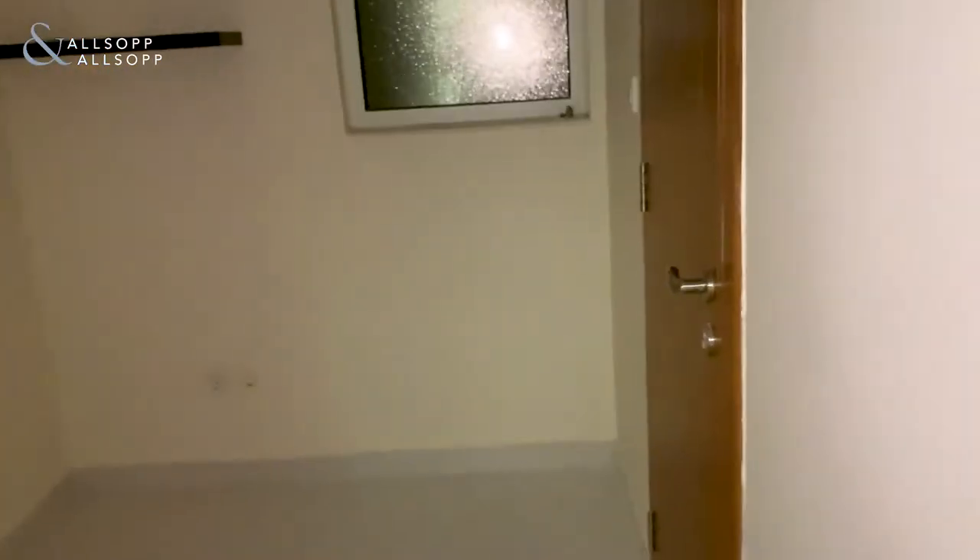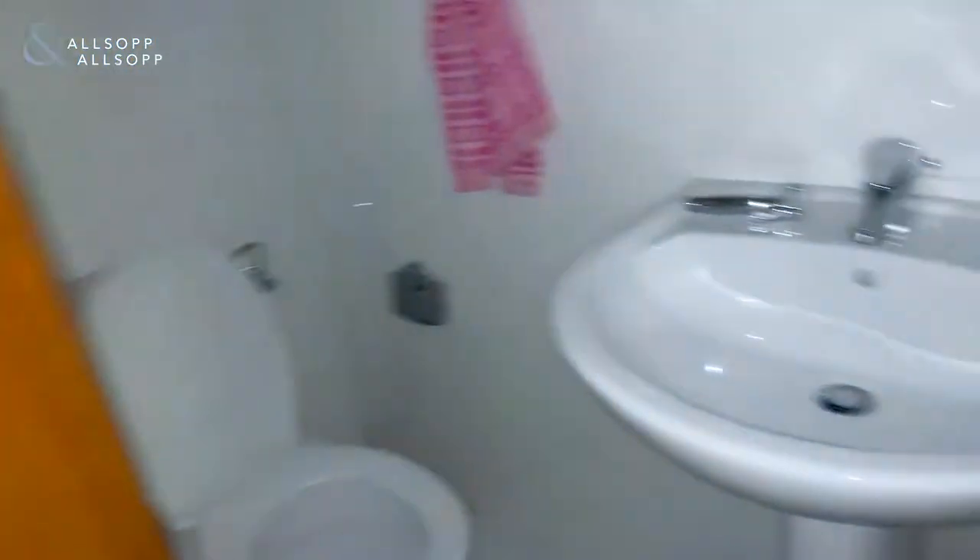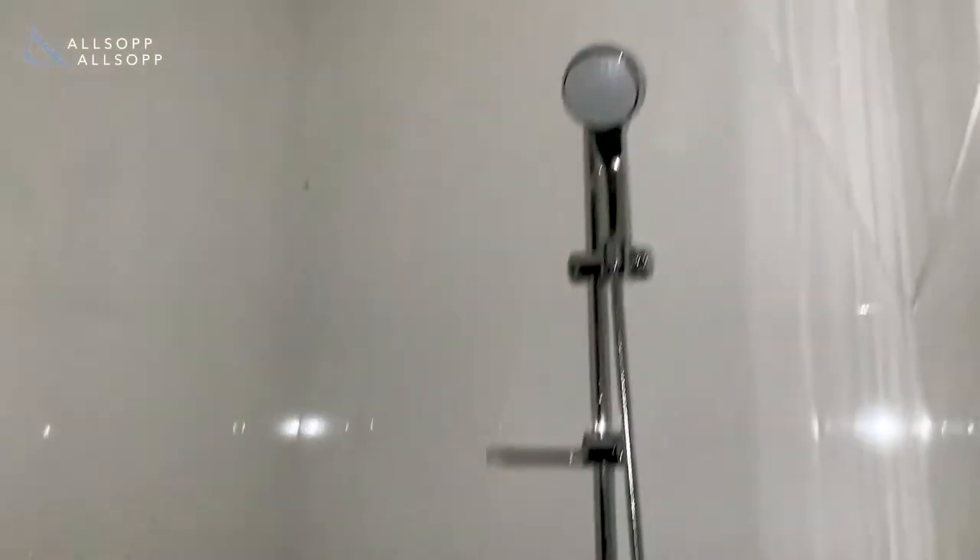Just opposite the hall you have a really large maid room, which could be used for storage or for somebody to stay in — it's an excellent size. You've also got a full bathroom attached: a toilet, sink, and of course the shower.